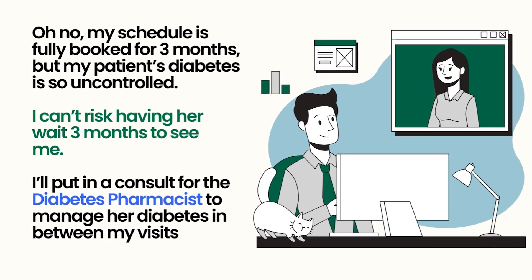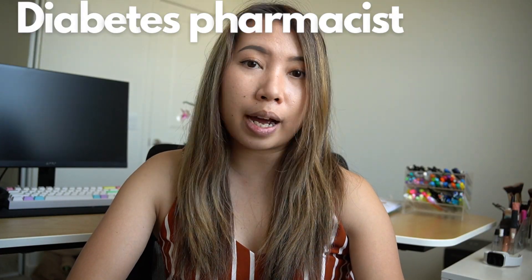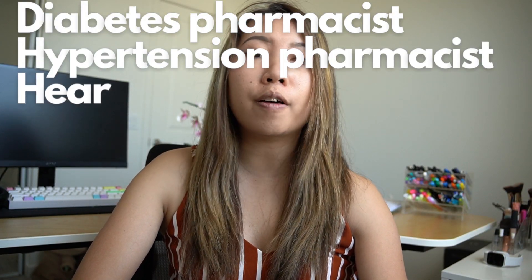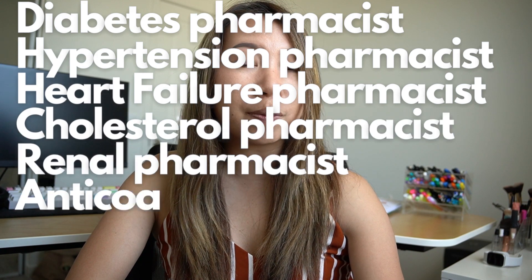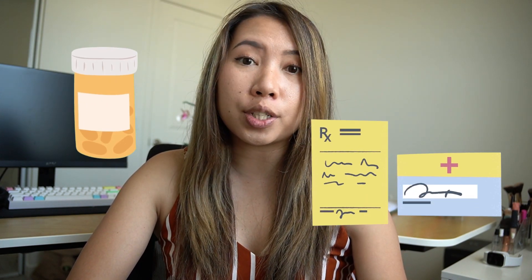There are certain ambulatory care pharmacists that specialize in different areas — a diabetes pharmacist, hypertension pharmacist, heart failure pharmacist — the list goes on. With those types of ambulatory care pharmacists, within our scope of practice we can prescribe and adjust certain medications within that field. For example, a diabetes pharmacist is able to prescribe and adjust diabetes medications.